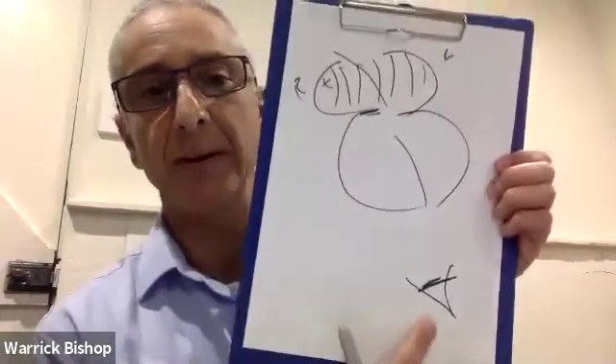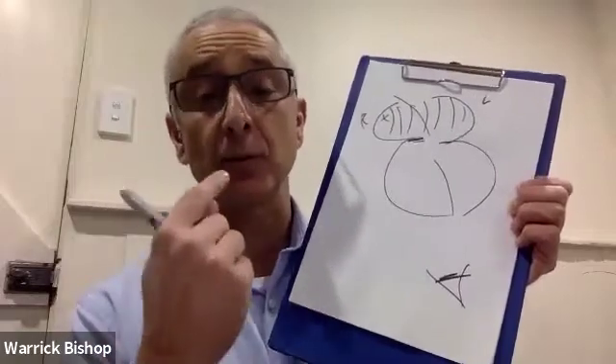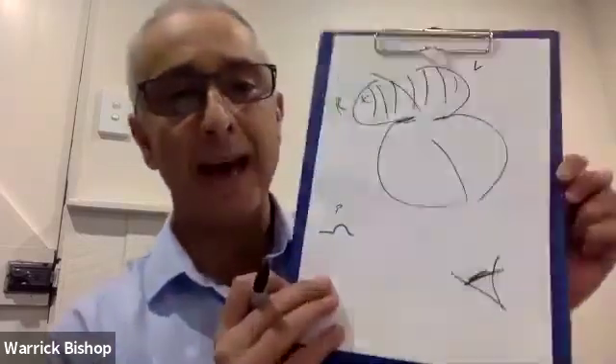If we consider an electrode looking at that electrical activity — imagine the electrode is like an eyeball — if the eyeball sees current coming towards it, it sees an upward deflection. If the eyeball sees current going away from it, it's a downward deflection. And if the current is going at 90 degrees, it doesn't show a deflection at all. The first depolarization, that electrical activity through the top parts of the heart, gives rise to a little bump. That little bump we call a P wave.